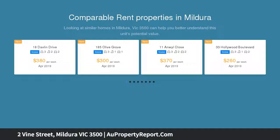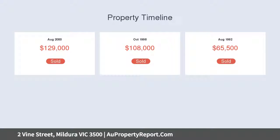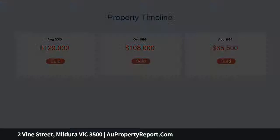Period weatherboard with loads of potential. Currently two bedrooms with potential as a three-bedroom home. Features separate lounge and a large open-plan timber kitchen, meals and lounge area, large under-roof outdoor deck, two-car lock-up garage and separate carport.